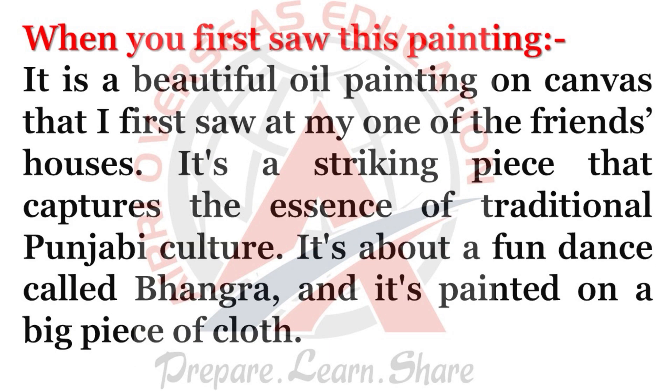When you first saw this painting: it is a beautiful oil painting on canvas that I first saw at one of my friend's houses. It's a striking piece that captures the essence of traditional Punjabi culture.